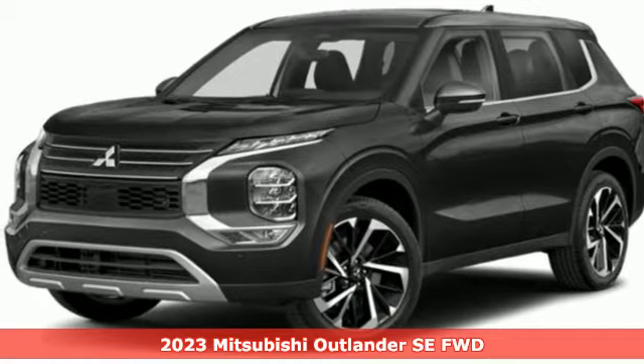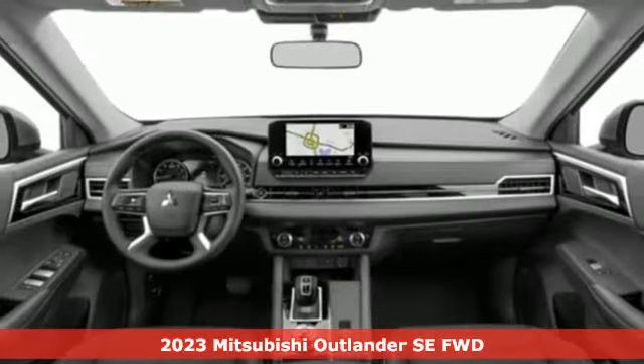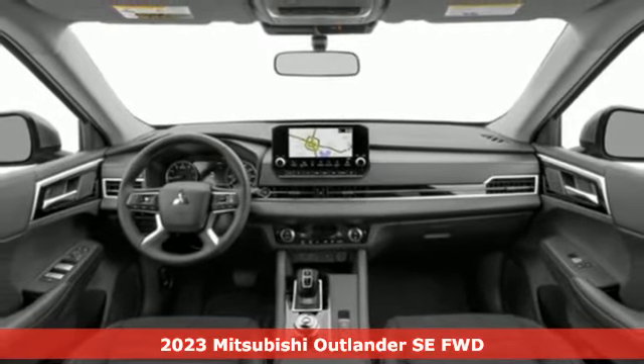It's a new 2023 Mitsubishi Outlander. Find your own lane in a Mitsubishi. It comes with great features you'll love.